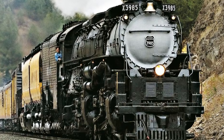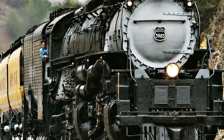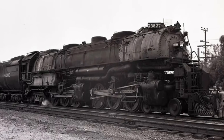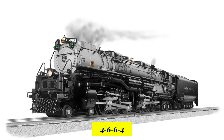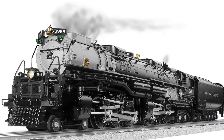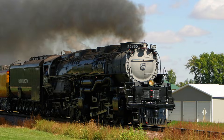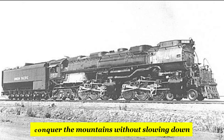Imagine standing next to a machine so large the ground vibrates before you even hear it. The Challenger stretched nearly 120 feet, rode on a massive articulated frame, and carried a wheel arrangement called the 4-6-6-4 — two sets of six driving wheels, two sets of cylinders, and a presence that felt like a steel earthquake. This wasn't just a locomotive. It was strength welded into motion, power shaped in black metal, built for one mission: conquer the mountains without slowing down.